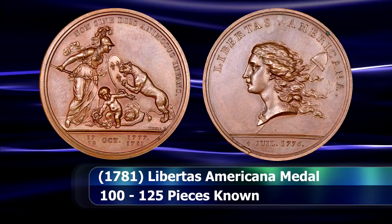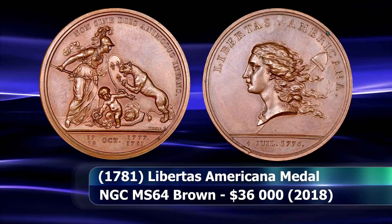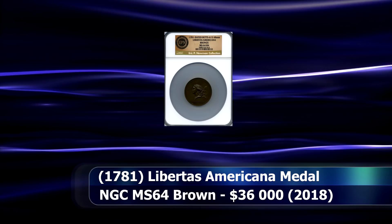Minerva, representing France, is protecting the infant Hercules, representing the newly born independent nation of America, from a rampaging lion representing England. A beautiful MS64 brown specimen from NGC that raised $36,000.